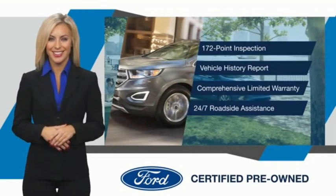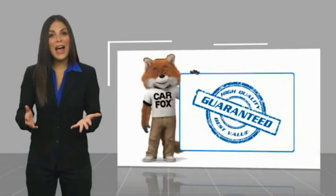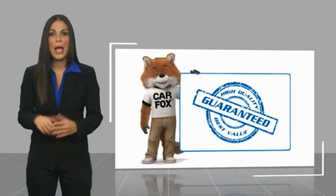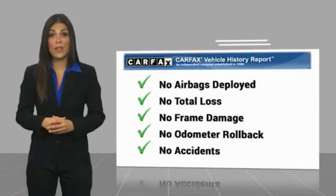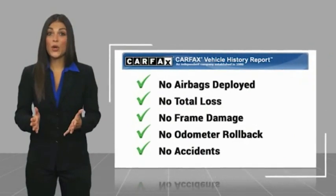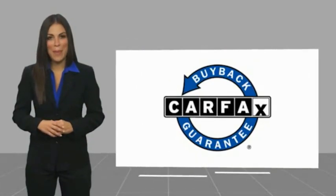See your dealer for details. Here's another high quality vehicle with a Carfax Vehicle History Report. Be sure to find a complimentary copy of this report online or contact the dealership. This vehicle qualifies for the Carfax buy-back guarantee.